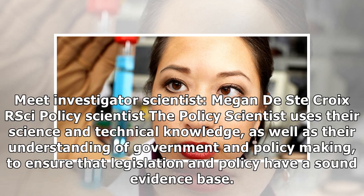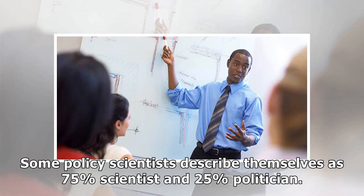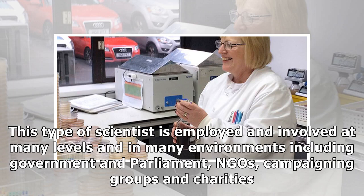Policy Scientist. The policy scientist uses their science and technical knowledge, as well as their understanding of government and policy making, to ensure that legislation and policy have a sound evidence base. Some policy scientists describe themselves as 75% scientist and 25% politician. This type of scientist is employed and involved at many levels and in many environments including government and parliament, NGOs, campaigning groups and charities.